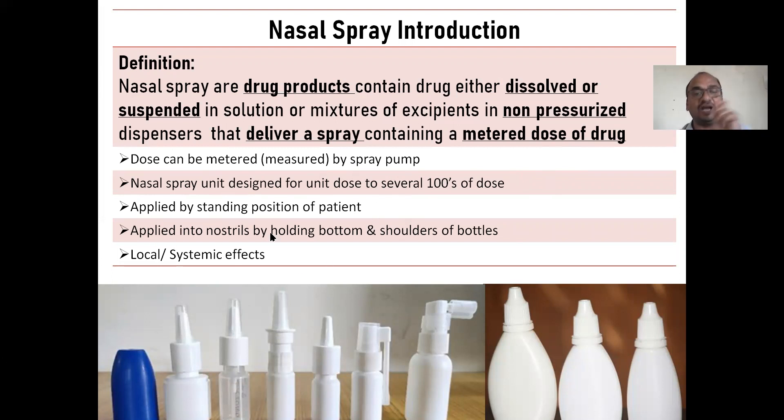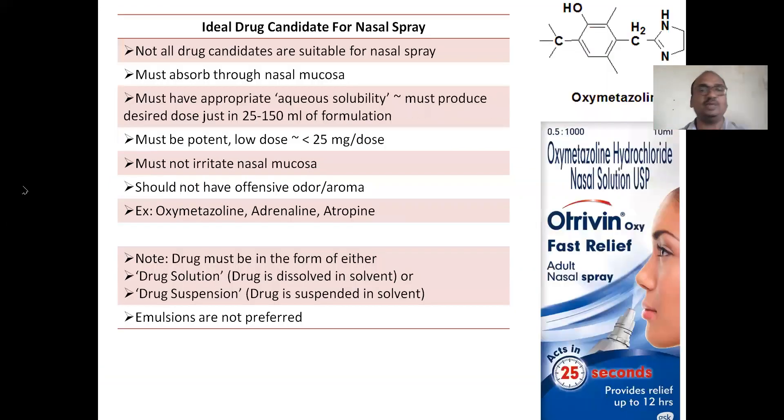It is applied into the nostrils by holding the bottom of the container as well as the shoulders — meaning the bottle's shoulders, not your own. I will clearly explain what the shoulder means. Nasal spray can also show systemic effects depending on which drug is used.